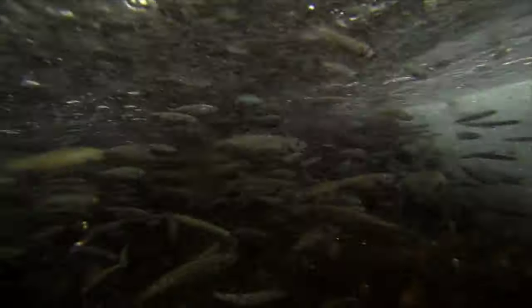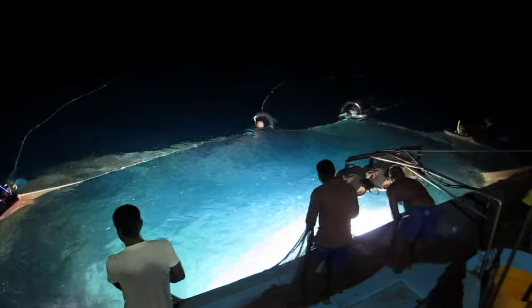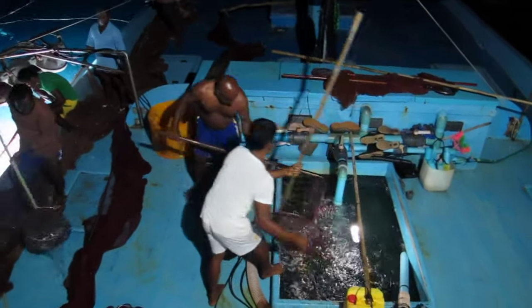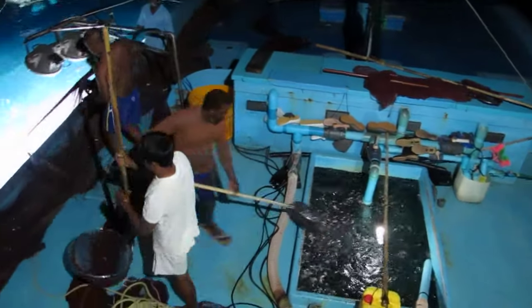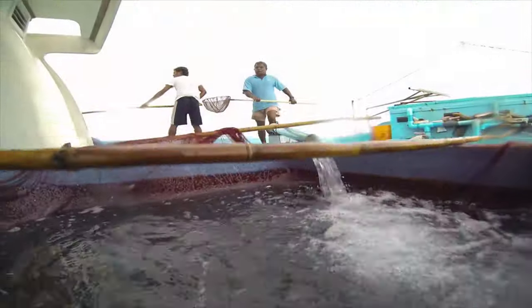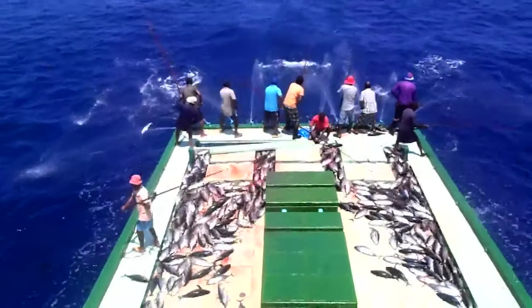Discarding of bait will not only affect the fisheries but also put more pressure on live bait stocks, because if there is an increase in discarded bait, more bait needs to be caught. Hence, using live bait wisely will benefit both fishers and the live bait fishery. Every negative impact on the live bait fishery will affect both tuna and reef fisheries in the Maldives.